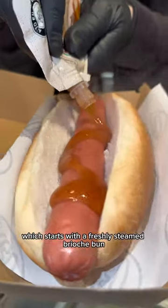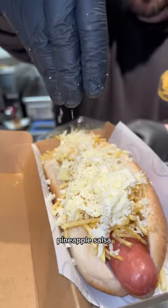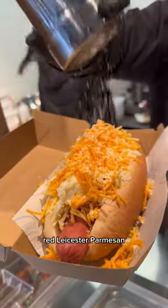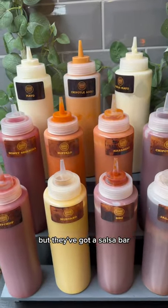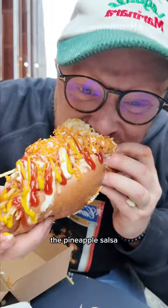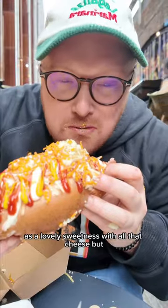This is the El Gapo, which starts with a freshly steamed brioche bun, a steamed halal hot dog, pineapple salsa, fresh onions, cheddar, red Leicester, parmesan — the lot. Then for sauces: mayo, ketchup, and mustard. But they've also got a salsa bar where you can help yourself to unlimited sauce.